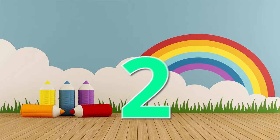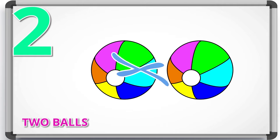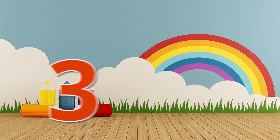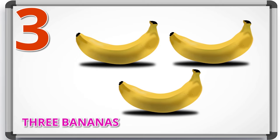2 — 1, 2. 2 balls. 3 — 1, 2, 3. 3 bananas.